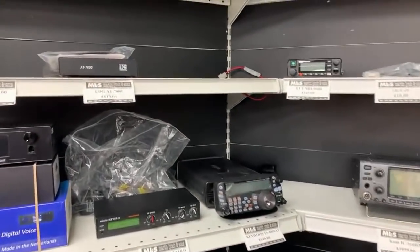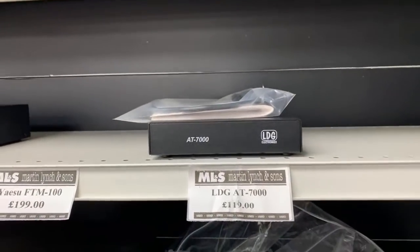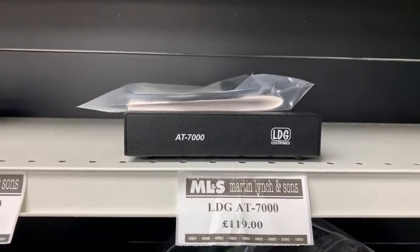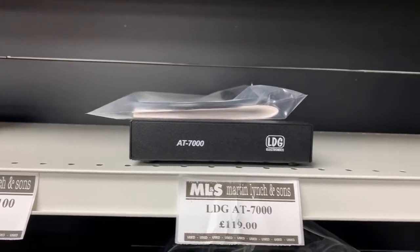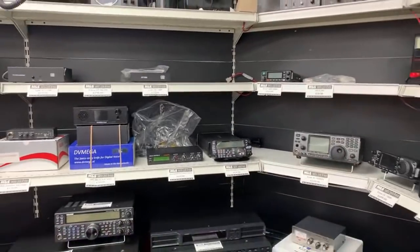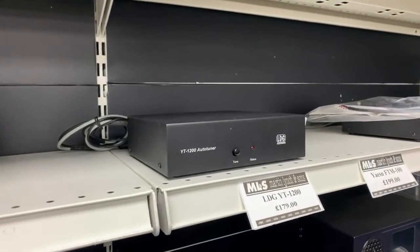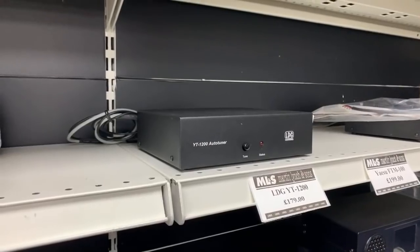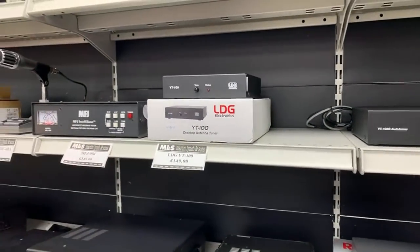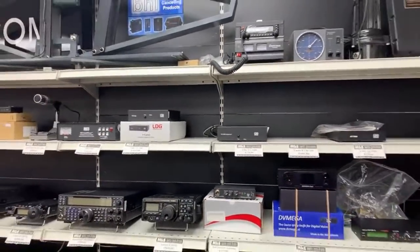The IC7100 doesn't have a built-in ATU, but you could use the ODG-87000 — designed for the IC7000 but compatible with pretty much any ICOM radio made in the last 30 years — at just £119. From ODG we also have the YT1200, designed for the FT450, FT950, and FTDX1200, and the YT100 designed for the FT857 and FT897.